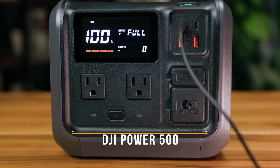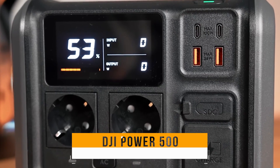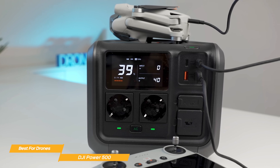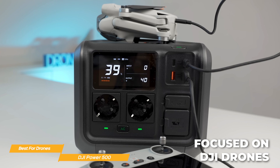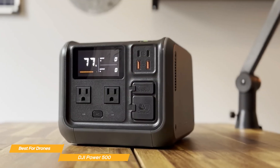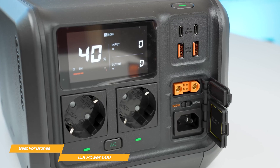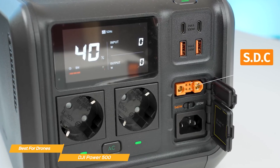Next is the DJI Power 500 — this list's best solar generator for drones. With its bright, easy-to-read interface, anyone can navigate it with ease. It's so user-friendly, you'll be flying high in no time. The DJI Power 500 is a compact, well-designed, portable power station with a clear focus: keeping DJI drones and smaller devices powered while you're out in the field. If you're a drone pilot, filmmaker, or content creator who relies on DJI's ecosystem, this unit makes a lot of sense. While other power stations at this price point might offer more ports, none integrate DJI's proprietary SDC Lite port, making it a niche but highly useful solution for drone enthusiasts.